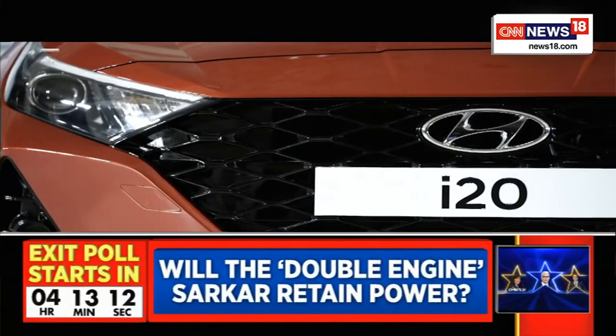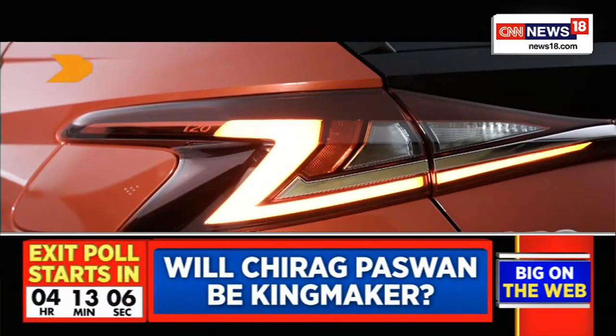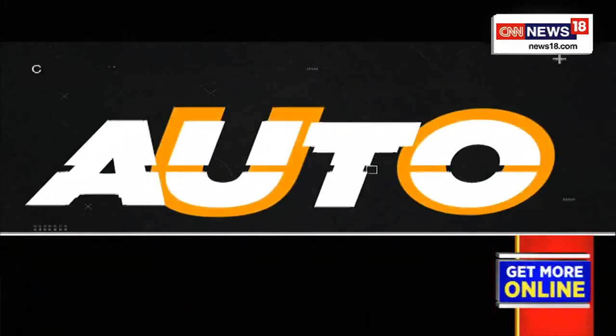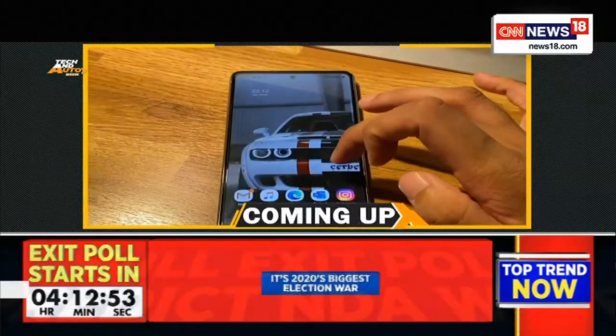What remains to be seen is how the car is to drive. We will soon be getting our hands on it, so make sure you stay tuned for the full review of the new Hyundai i20. And with that, it is time for a small break on the Tekken Auto Show — we'll be right back, stay tuned.